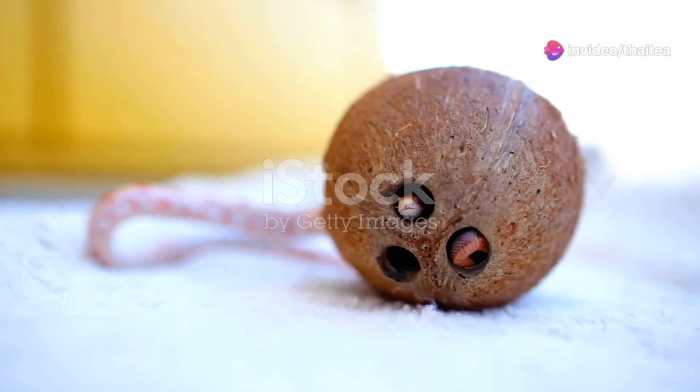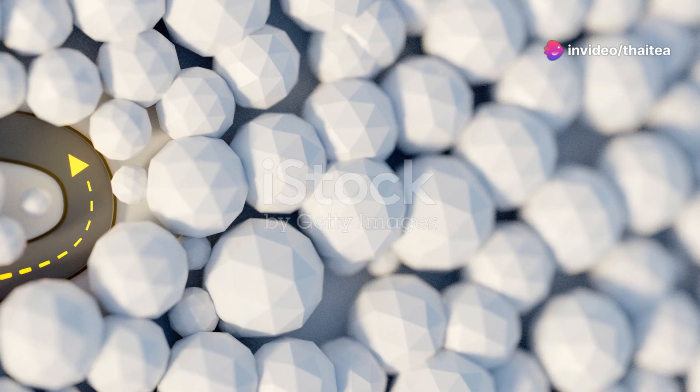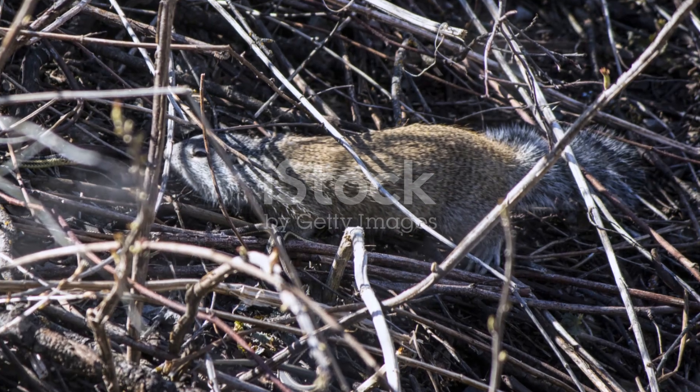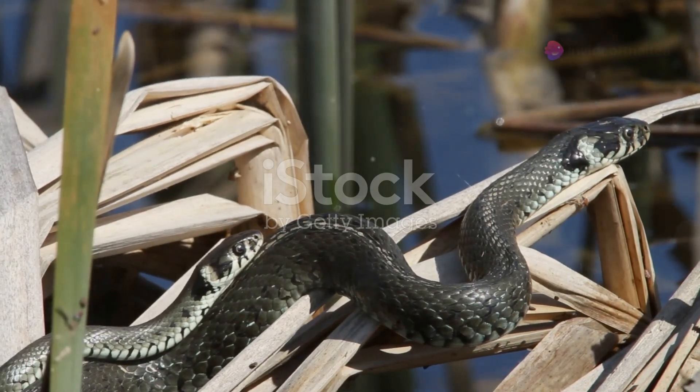And let's not forget about snakes. Germany's most elusive snake is the smooth snake. These secretive reptiles are non-venomous and spend most of their time hidden under rocks or in dense vegetation. They have a remarkable ability to mimic the appearance of more dangerous snakes,